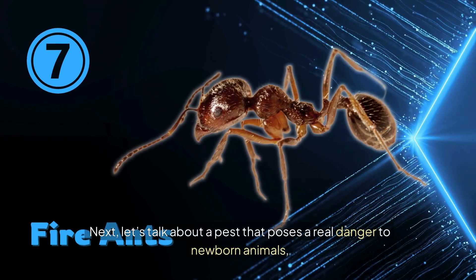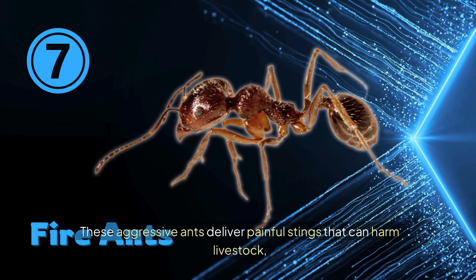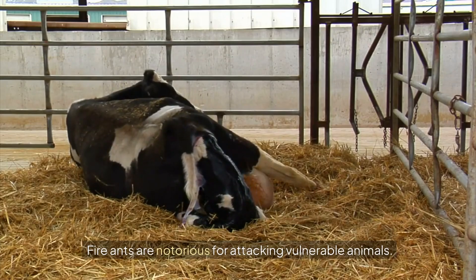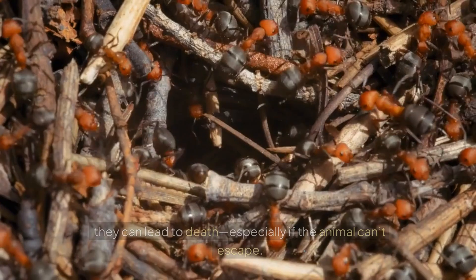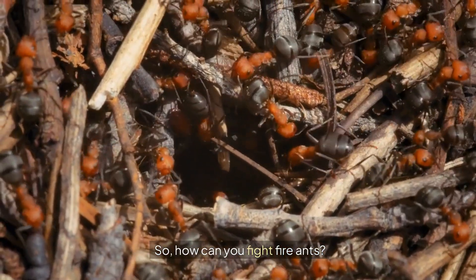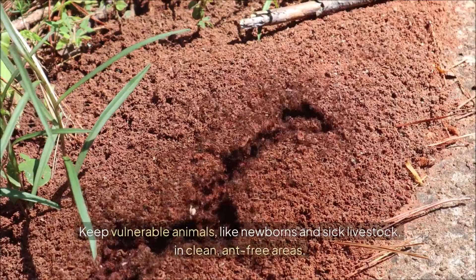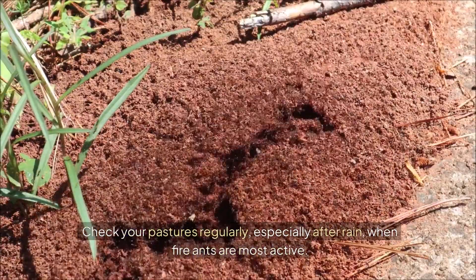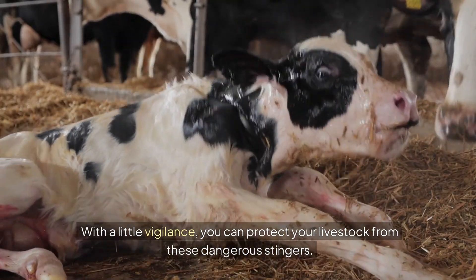Next, let's talk about a pest that poses a real danger to newborn animals: fire ants. These aggressive ants deliver painful stings that can harm livestock, especially newborns and weak animals. Their stings cause painful welts and allergic reactions, and in severe cases can lead to death if the animal can't escape. Identify and treat ant mounds using livestock-safe ant baits, keep vulnerable animals in ant-free areas, and check pastures regularly, especially after rain.